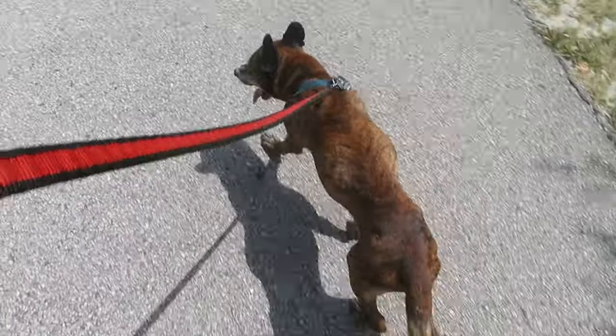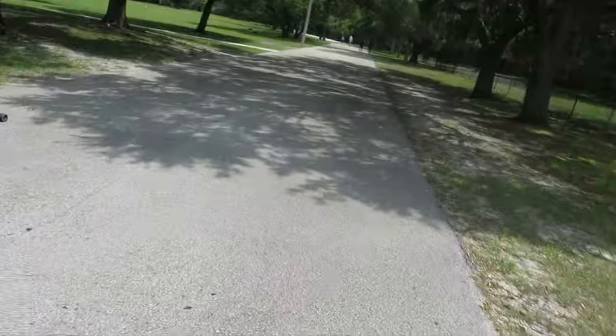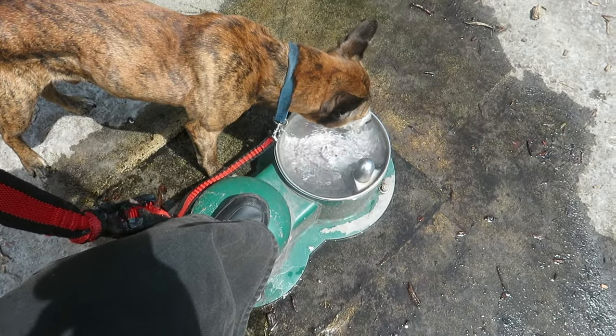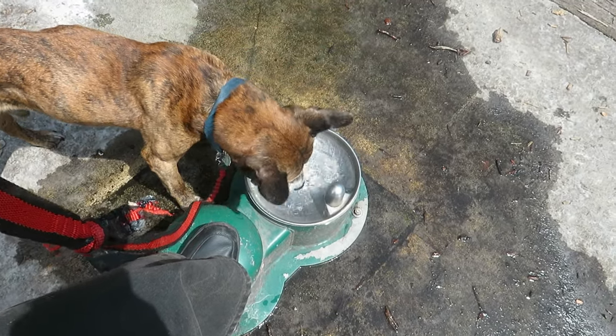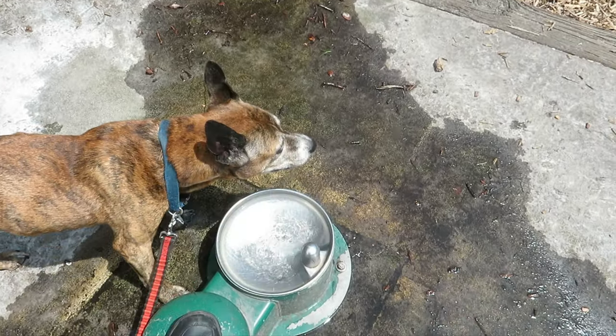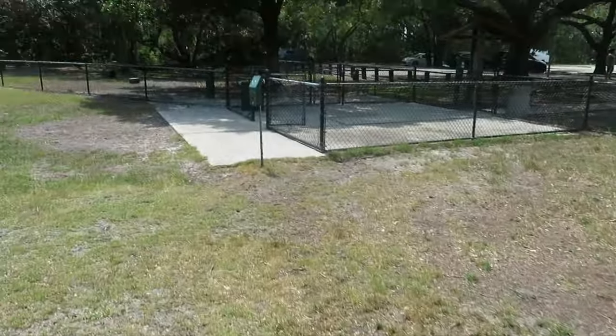You already know I got my lucky companion with me. Some nice cold water, buddy. Okay, so we're gonna leave the dog park now and continue on with the rest of the park.